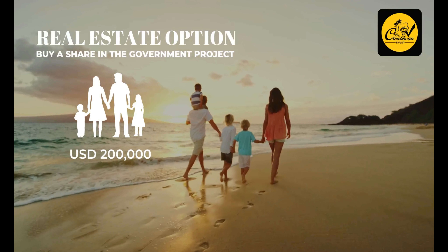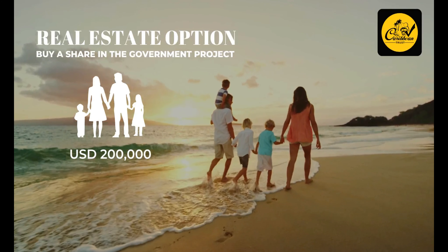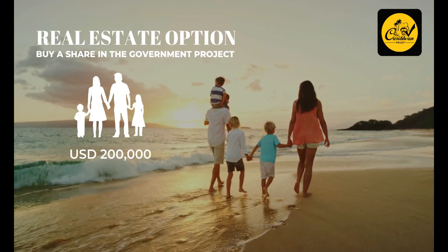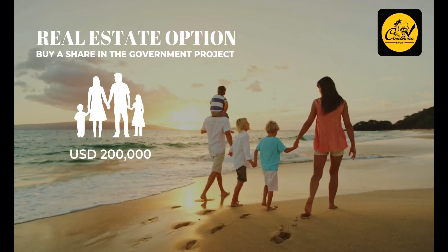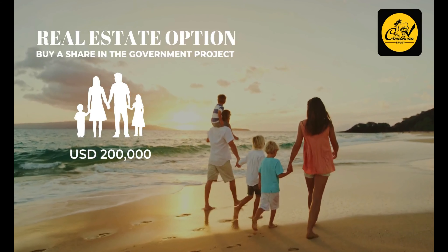The second option is the real estate option, where the applicant should buy a share from one of the Government of Dominica's approved real estate projects, and the minimum investment starts from $200,000. The investor can sell the property after keeping it for at least three years from the date of obtaining Dominica Citizenship and Passport.